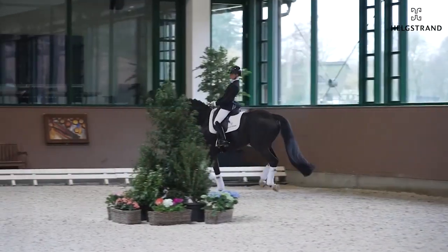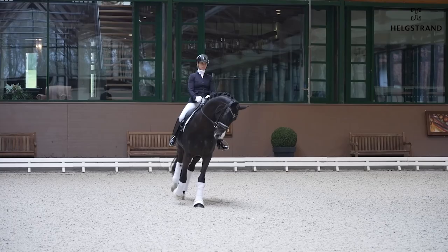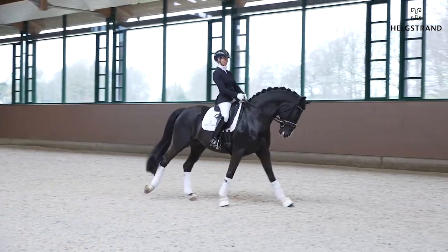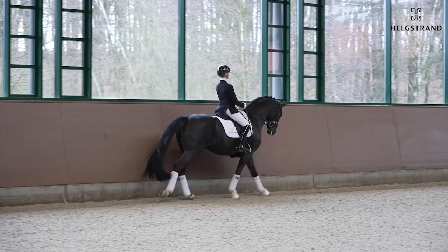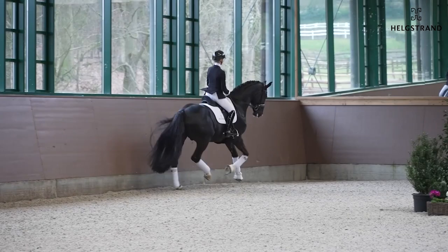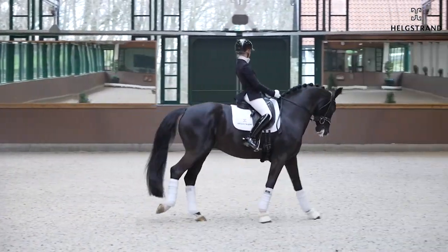He always has his ears forward — he loves it. He likes to work, and the more power you put into him, he just accepts it and says, okay, I'll try my best. Here again, very easy in the bending — he really shows nice talent for the lateral work. And that change here, very good. Super.